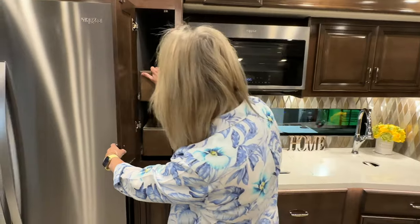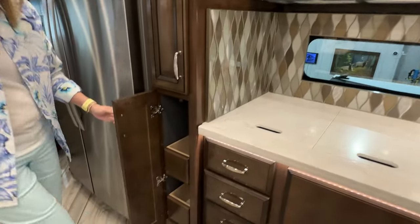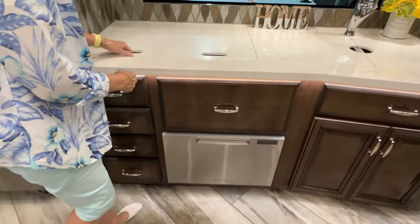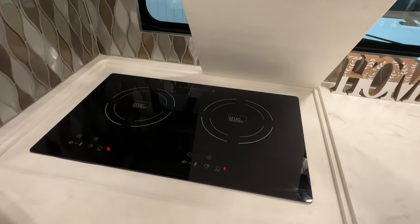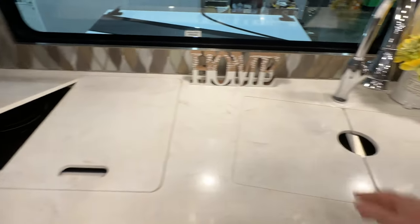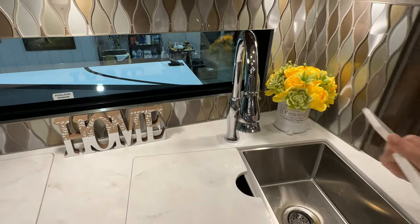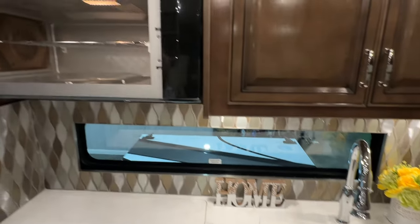You've got a nice little entry with slide-out steps. Since this is an all-electric coach, you've got an induction cooktop — isn't that pretty? Very nice Corian countertop, a full-size double sink, and a microwave convection oven.